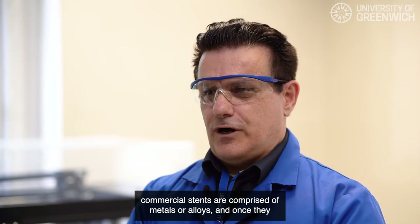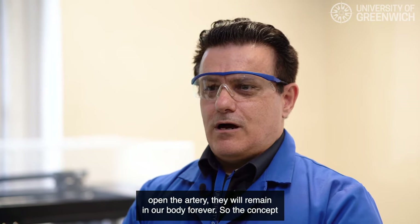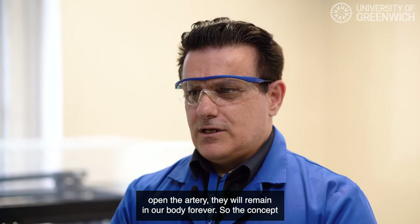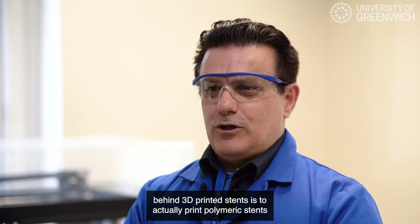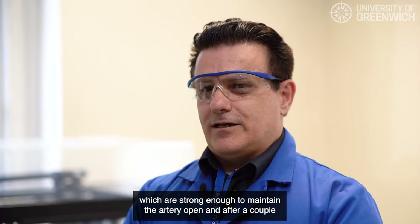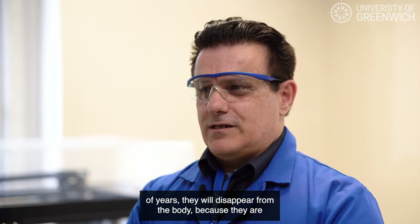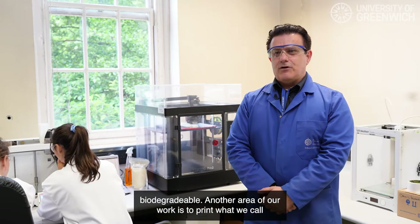Another part of our research focuses on the development of medical devices. For example, we design and print drug-eluting stents. Stents are used to open arteries when they are blocked. Currently, commercial stents are comprised of metals or alloys and remain in the body forever. The concept behind our 3D-printed stents is to print polymeric stents which are strong enough to maintain the artery open, and after a couple of years they will disappear from the body because they are biodegradable.